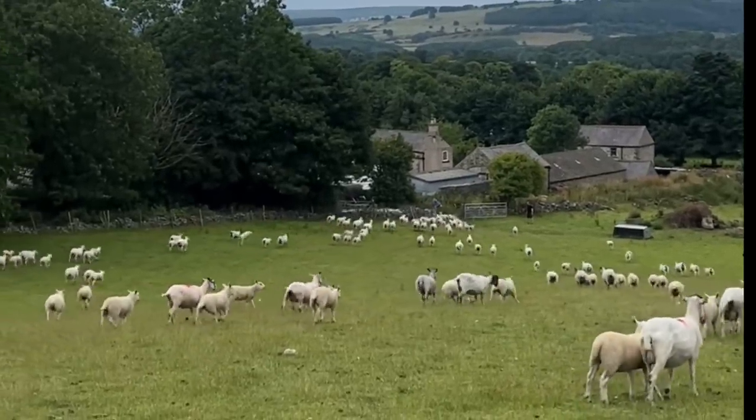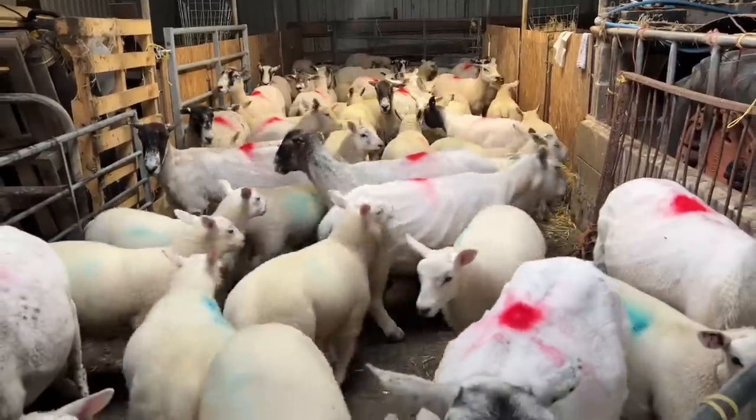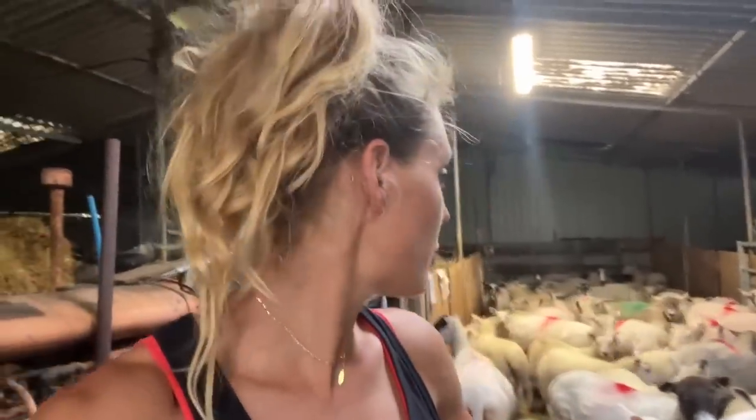The results of the faecal egg count came back: 1,000 eggs per gram on the ewes and 200 on the lambs. The advice was to worm the ewes, so that's what we're going to do. It's a rather hot Saturday lunchtime, about half past 12, and we're just getting ready to worm the ewes. It's quite straightforward — wormer for the ewes, lambs can go straight out. What I'm most looking forward to is moving the sheep on to fresh grass — sheep and lambs — because they are ready.